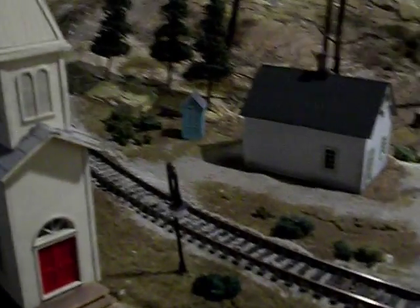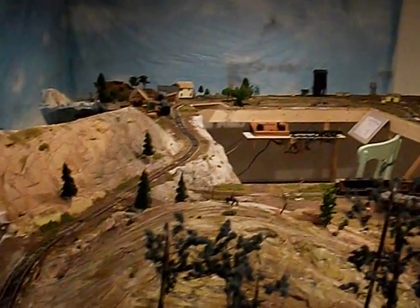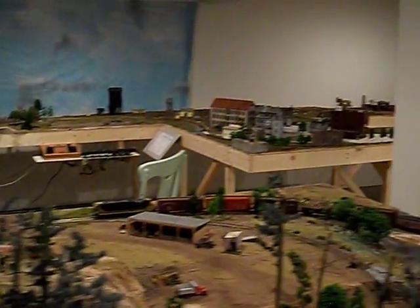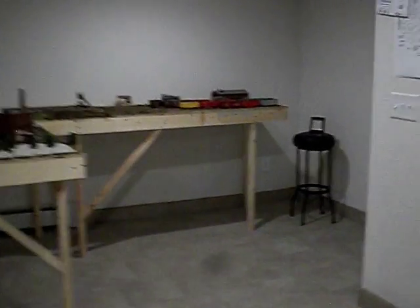There we have pretty much the whole layout — there we can see it all the way around, and it starts way back over there on the other side of the room. So there we have our update number eight, and thanks for watching.